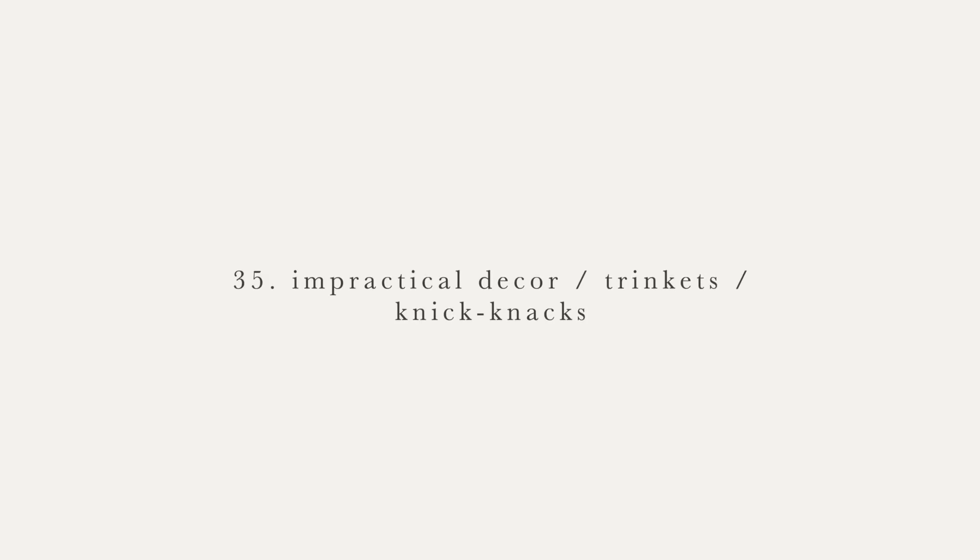And lastly in the home category, number 35 are impractical decor items, trinkets, or knickknacks. We just don't have these. I really like to try and keep the items we have as functional as possible. If something doesn't really have a purpose and it's just there because it looks pretty, there's a greater likelihood of things just accumulating, and then you want to replace it with another decor item and end up with tons of them. We do have quite a few houseplants — just not a lot of knickknacks. It's just really something I don't buy.